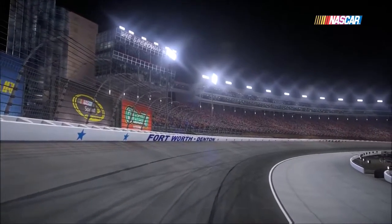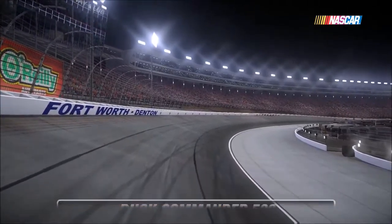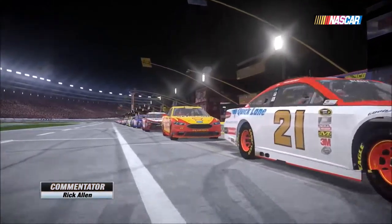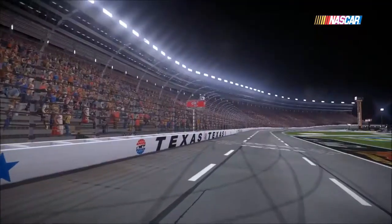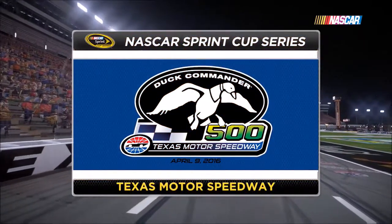Everything is bigger in Texas, and that statement couldn't be more true for Texas Motor Speedway. Texas is a mile and a half D-shaped oval that creates exciting racing action all the way around. Also, check out the Big Hoss TV on the backstretch — that's the largest HDTV in the world.